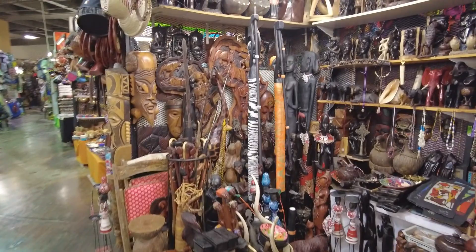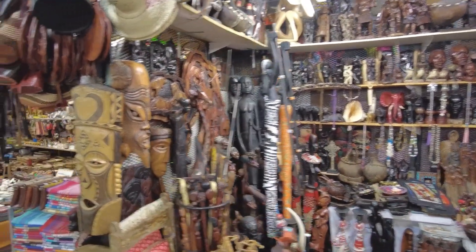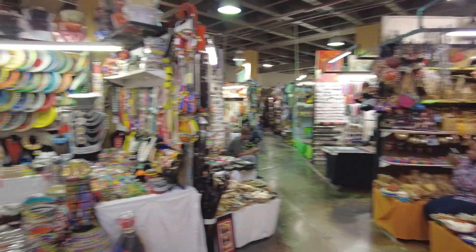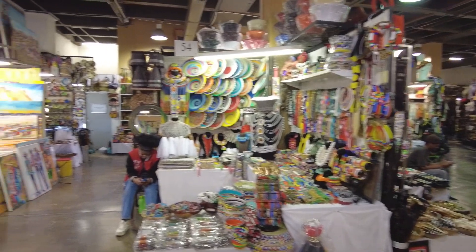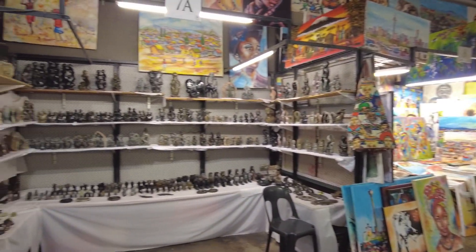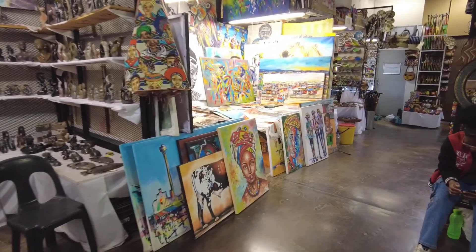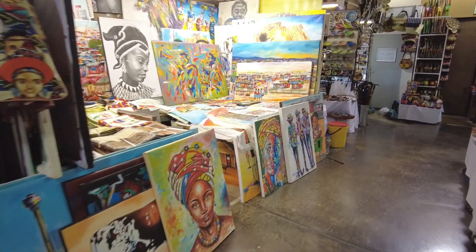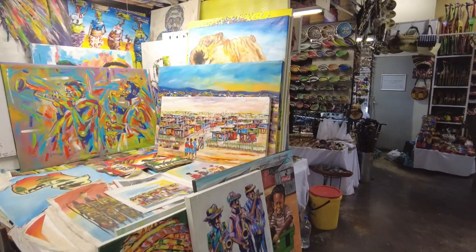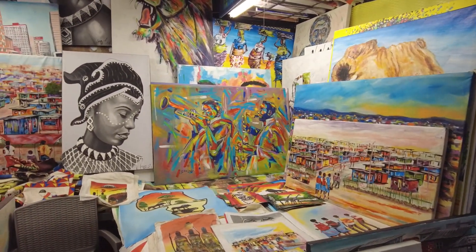And then over here, more bigger statues and carvings. There's a lot of the same in the different stalls — each one of these are different stalls from different artists and artisans. A lot of the same, but some of these are actually quite beautiful. Really skilled painters and artisans.